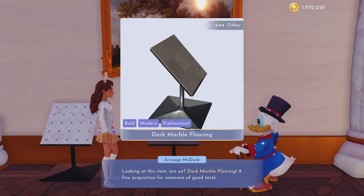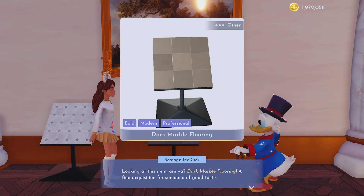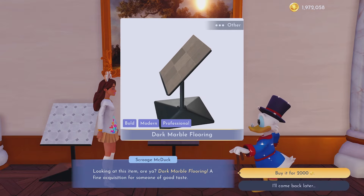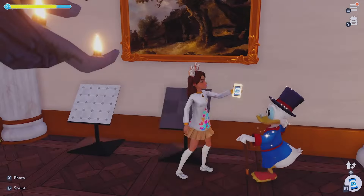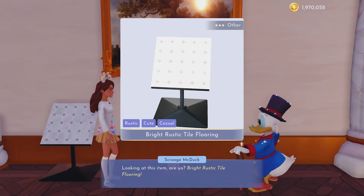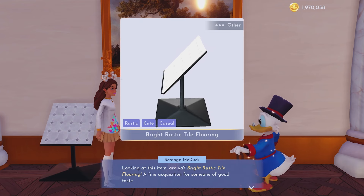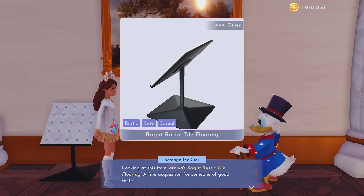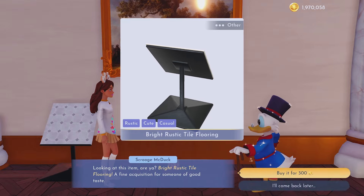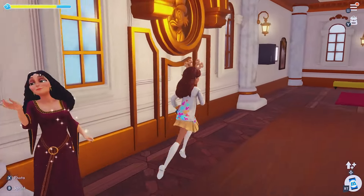The dark marble flooring — I'm gonna wait till it turns back around. It actually looks a little metallic when it catches certain light, which is really interesting. Depending on your ceiling lamp, this could be really interesting flooring. For 300 we have the bright rustic tile flooring — I think I saw a yellowy version of this during my stream yesterday, but I like this bright rustic one a lot better.